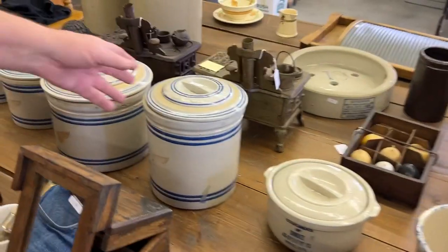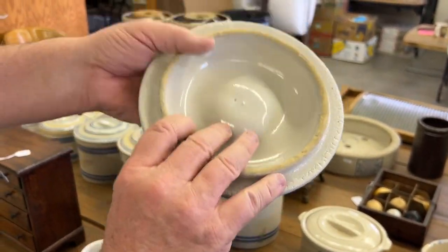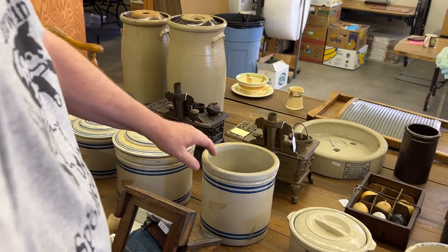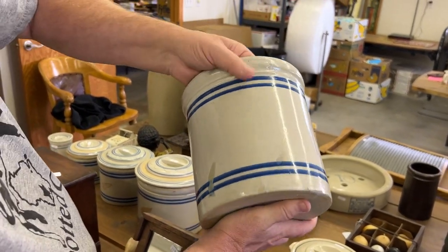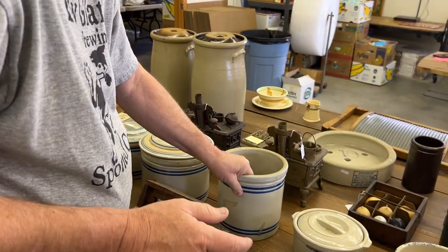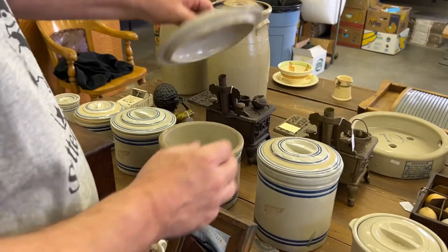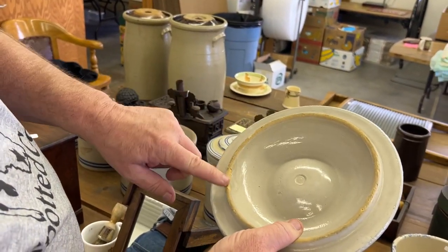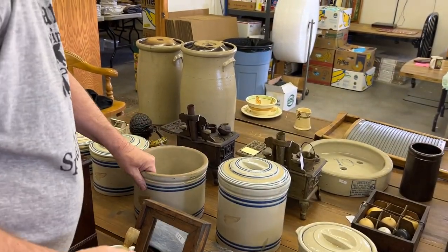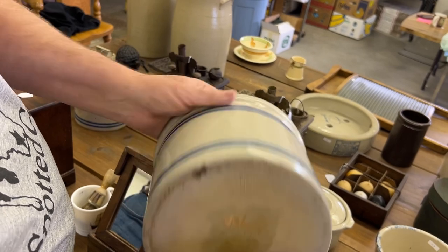Now we're getting into what I want to call pantry jars. Here's the lid to the one-gallon — really nice lid. There's the rest of it, really nice. Condition's really good, great piece. Now here's the 10-pound. Here's the lid — a little roughness on the inner rim, not a big deal. Really nice lid. Here's your bottom, all the way around — nice bottom.